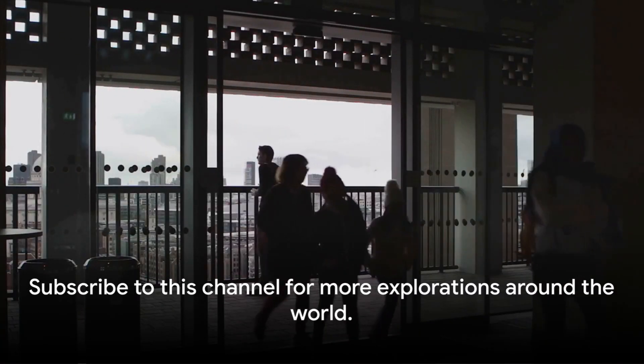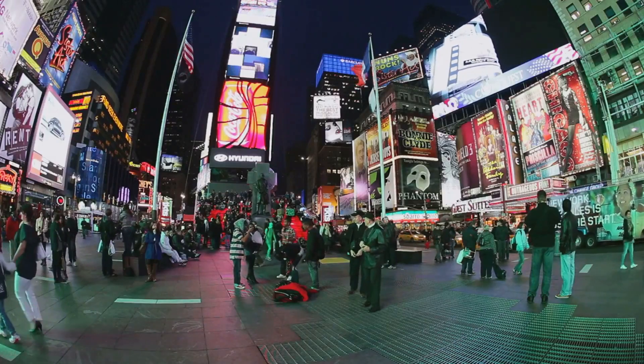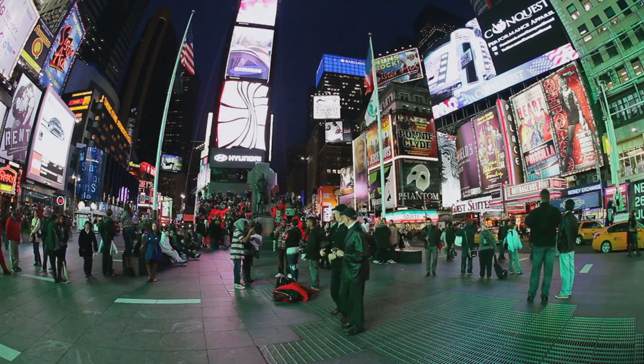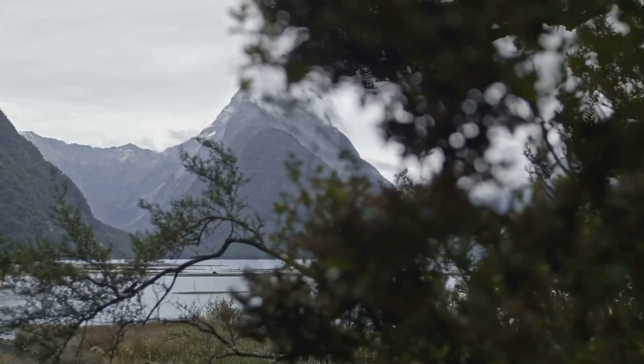Before you go, don't forget to subscribe to this channel for more explorations around the world. There are more exciting journeys waiting for you, from the bustling streets of New York to the serene landscapes of New Zealand. So stay tuned and, until next time, keep exploring.